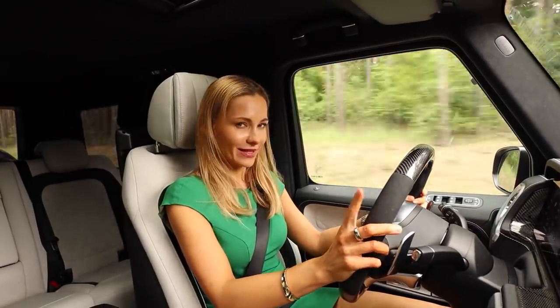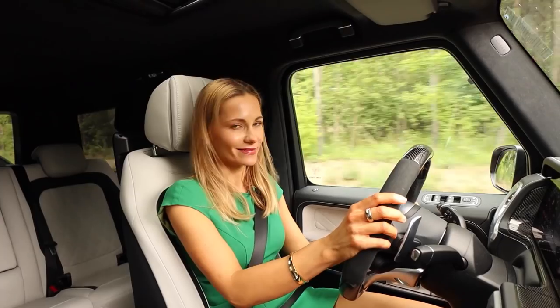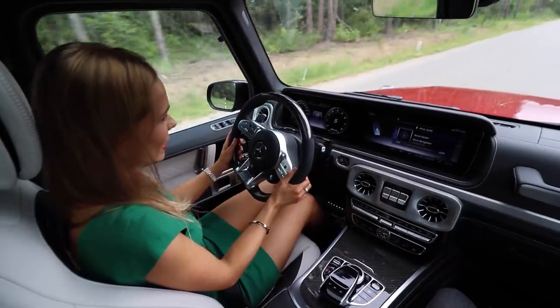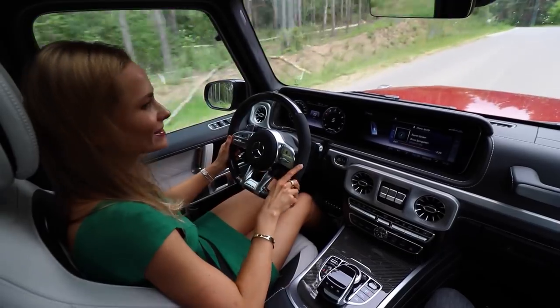A good thing we've got the nine-speed automatic gearbox that actually matches the engine's action, because it is quick — very, very quick and very smooth. It matches my heavy right foot and certainly this heavy cookie's action.